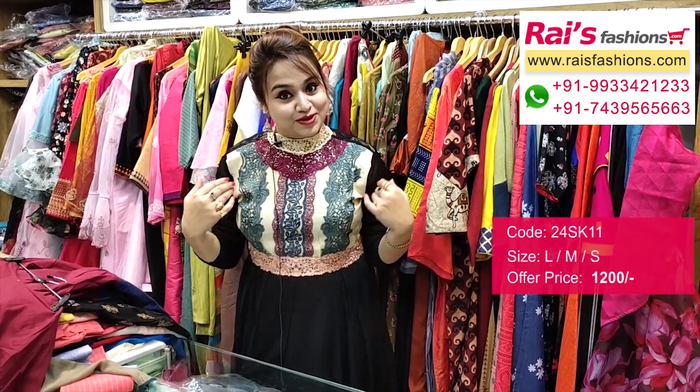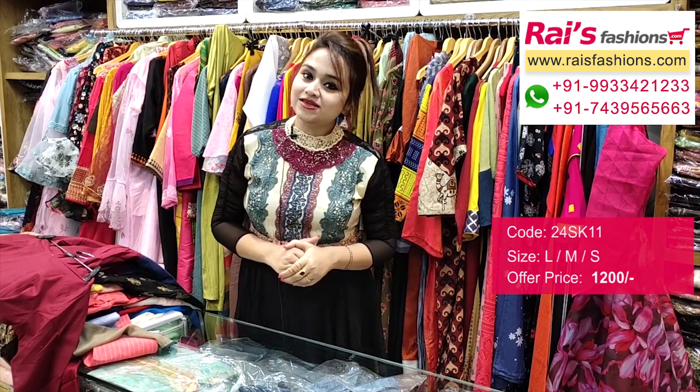Today I have worn a beautiful fashionable dress — pure georgette base with fine embroidery design work, fully fashionable looks, very smart and trendy also, with bottom portions leggings.